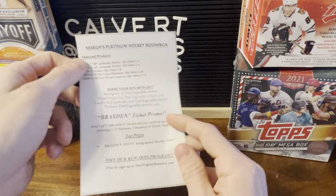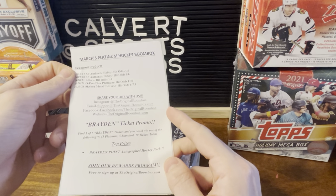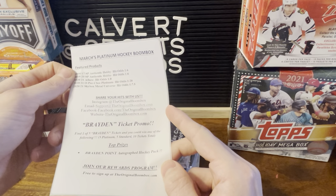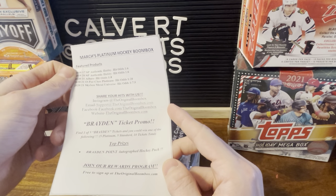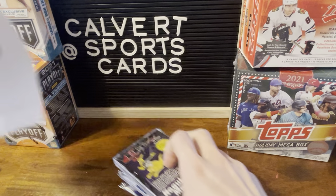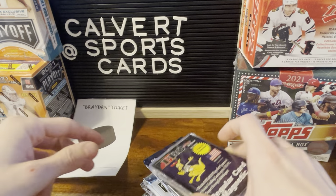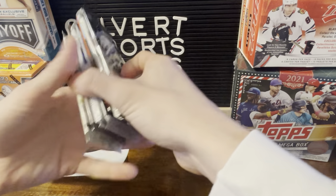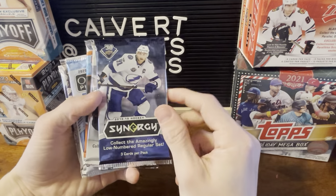Here is what is in this box: some SP Authentic Hobby, Allure, OPC, Skybox. One-touch holder and the packs. Synergy.